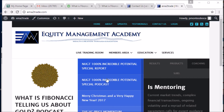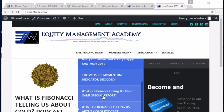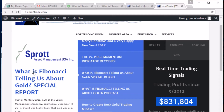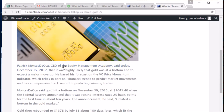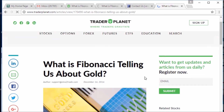Good morning, everybody. This is Patrick Montes-Diocca with the live trading room for the Equity Management Academy. What I would like to do is take a look at a report that we published in Trader Planet on December 16th of 2016, titled, 'What is Fibonacci Telling Us About Gold?'